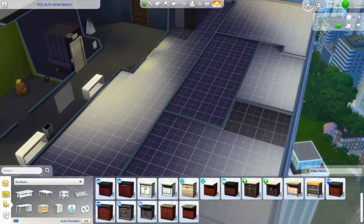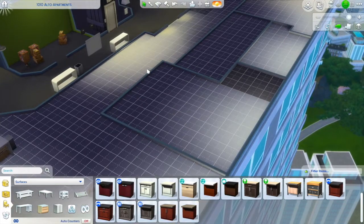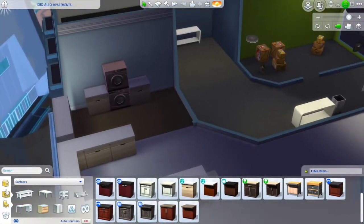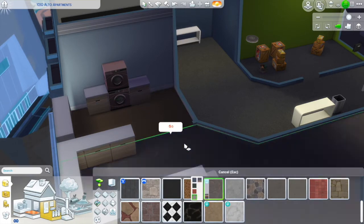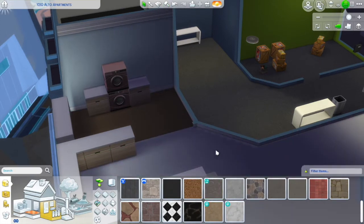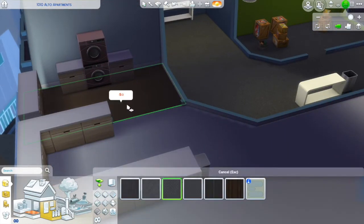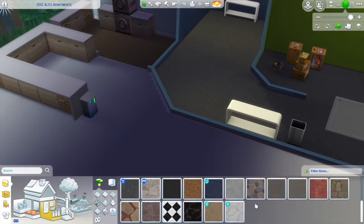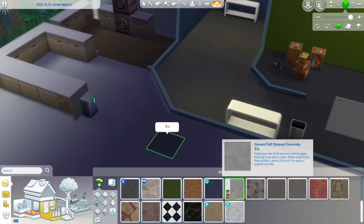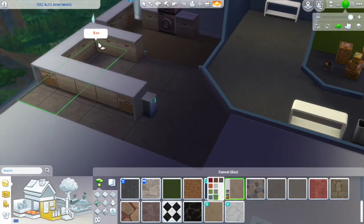I haven't decided if I want my sim to be a witch or a vampire yet. Since I'm starting this build by manifesting — with little rituals and crystals around the house which I'll definitely add when decorating — that aesthetic fits so well with the witch. And I'll be studying and going to school, which is very Harry Potter.